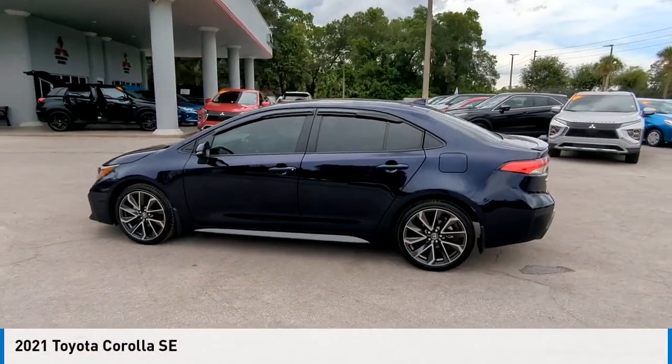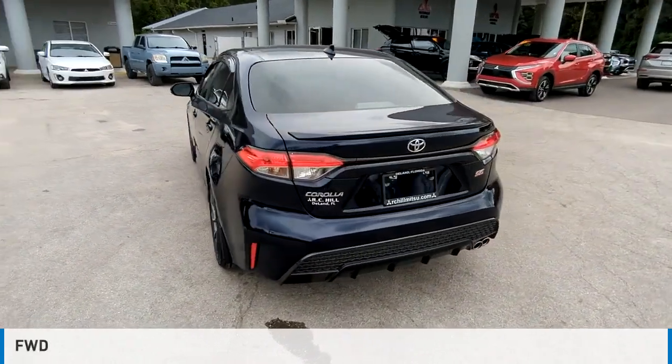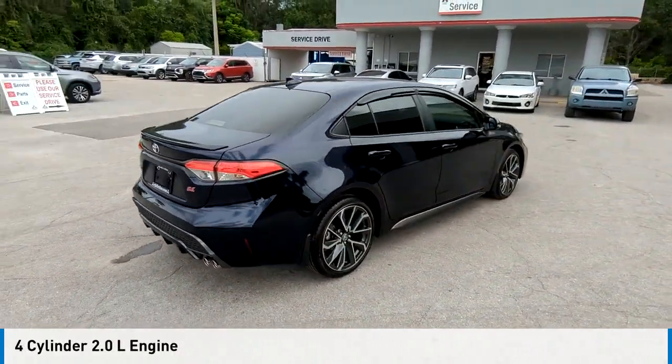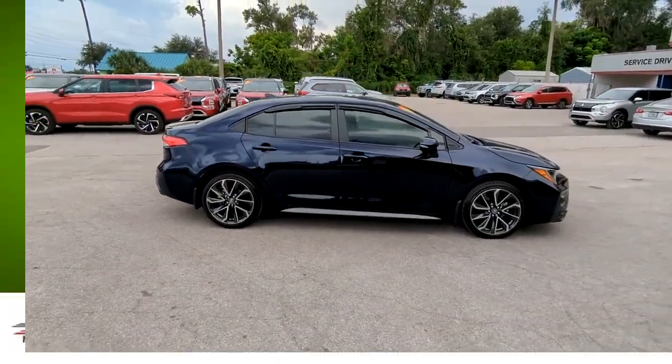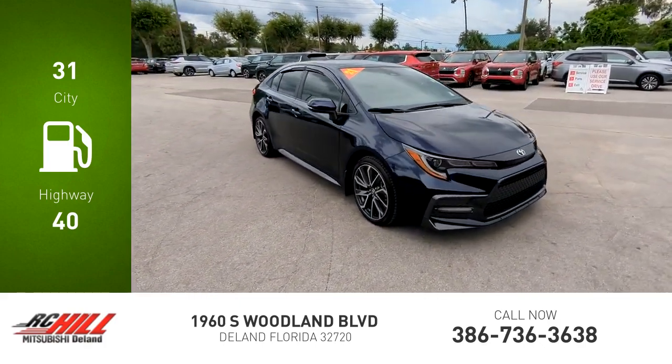Come test drive the 2021 Corolla. This vehicle is powered by a front-wheel drive four-cylinder 2.0-liter engine and comes with a continuously variable transmission. Great fuel efficiency saves you money by requiring fewer trips to the gas station.